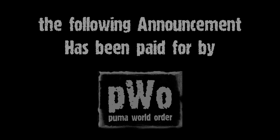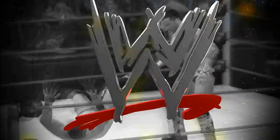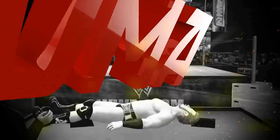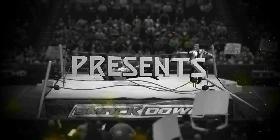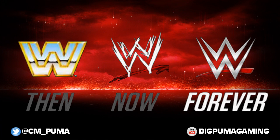The following announcement has been paid for by the Puma World Order. What's going on guys, it is CM Puma, and today in this video we got something a little different for you. I don't usually do videos like this,